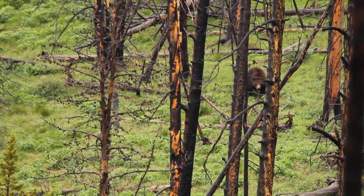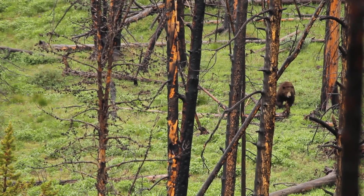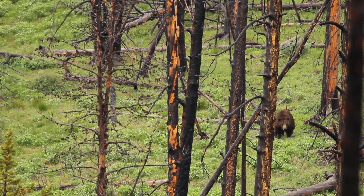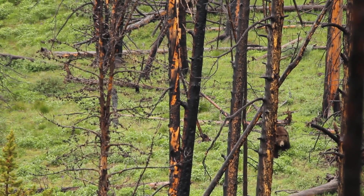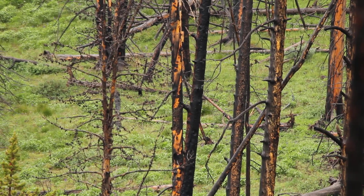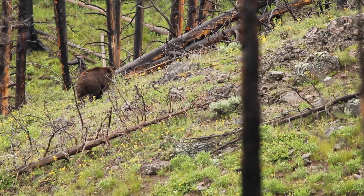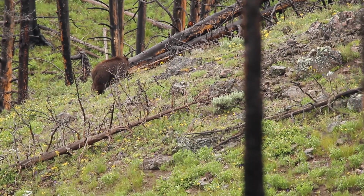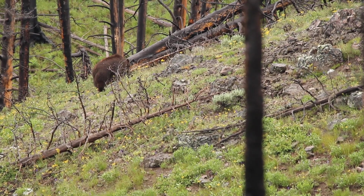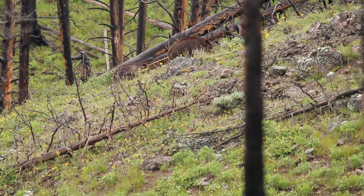The big one's moving down towards the road. They're both moving down towards the road, coming right down where those people are. Right above that silver car, in between the camper and the white truck — straight up that hill. Oh yeah, I see them now. There's two of them. They're standing right in front of a downed tree.